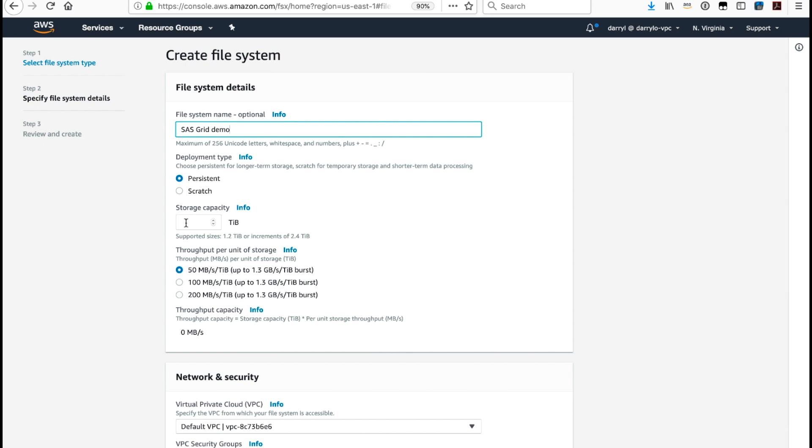In this example, I'm going to select 100.8 terabytes, which is in increments of 2.4 terabytes. For the throughput capacity per unit of storage — per terabyte — I'm going to select 200 megabytes per second per terabyte. That gives me a total aggregate throughput capacity of 19,688 megabytes per second.